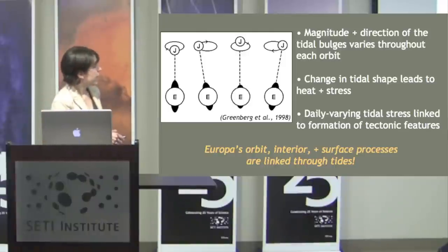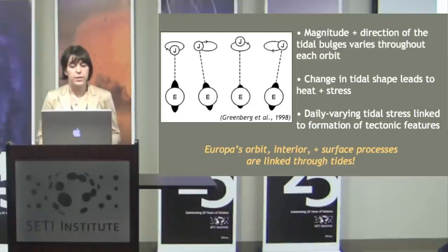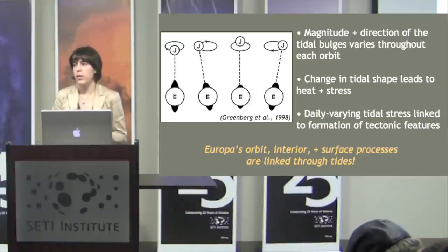Looking at Jupiter from the perspective of Europa: when Europa's at periapsis, Jupiter appears closer and directly along the line. However, as Europa moves through its orbit, Jupiter appears to move in Europa's sky such that the magnitude and direction of the tidal bulge changes throughout a day. These changes in tidal shape lead to changes in tidal stress on the surface, and that daily varying tidal stress has been linked to the formation of tectonic surface features.